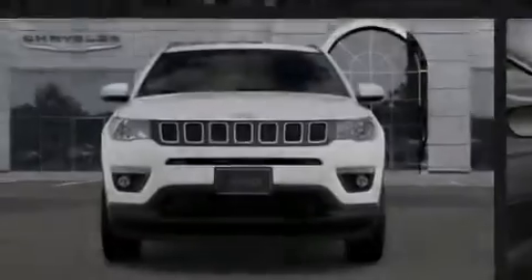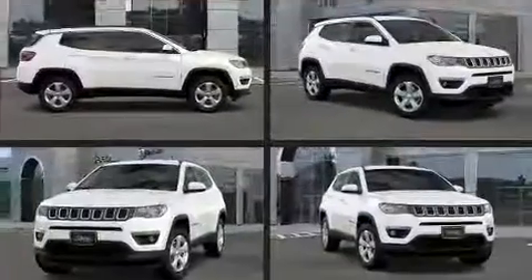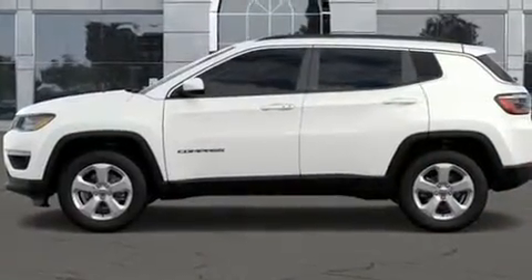Outstanding design defines the 2020 Jeep Compass. Under the hood, you'll find a four-cylinder engine with more than 170 horsepower. And for added security, dynamic stability control supplements the drivetrain.